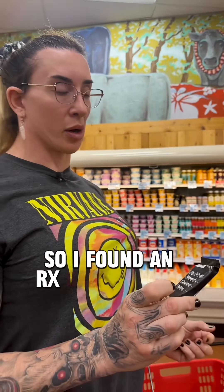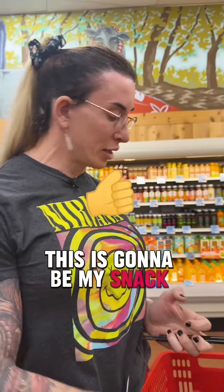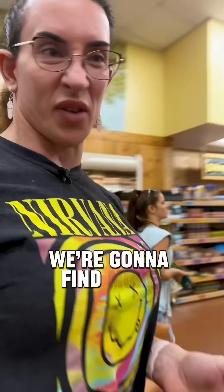I found an RX bar, which is lower in protein, but it's literally just egg whites, almonds, cashews, and dates. It's got a lot of dietary fiber, so I'm going to pair that with my protein source. It'll be my snack protein, but I feel like I need more veggies — we're going to find more veggies.